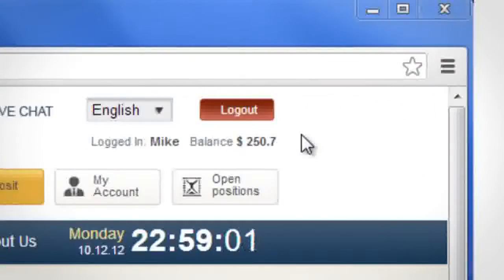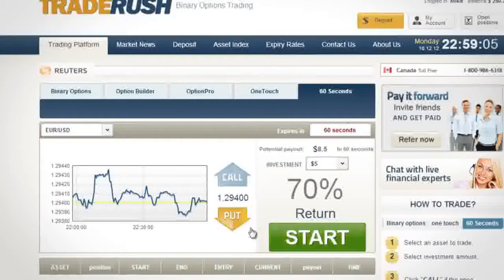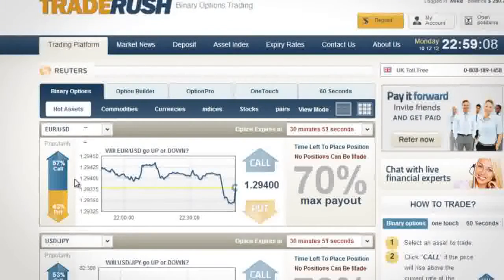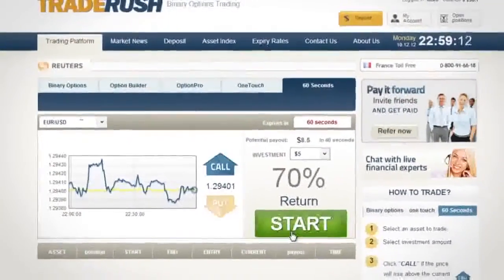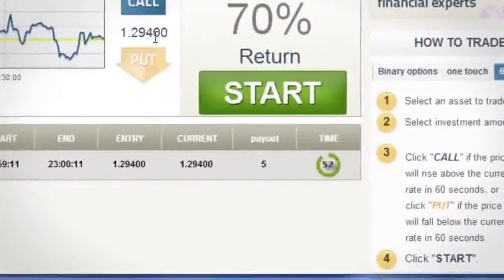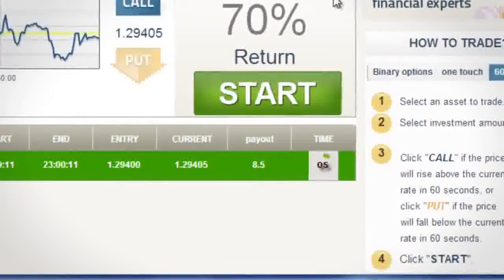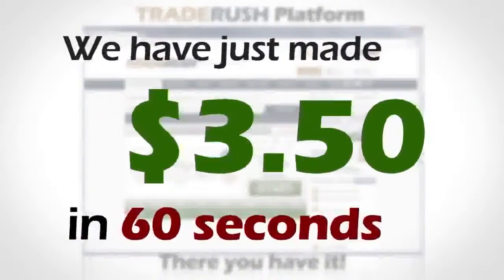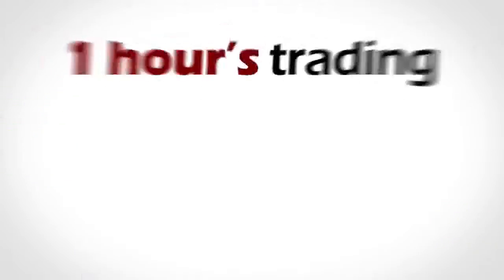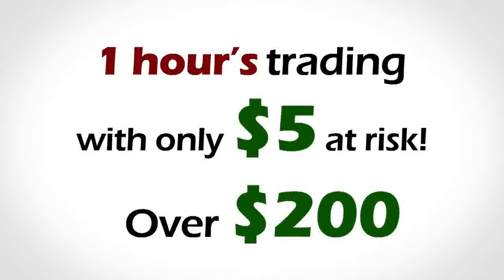As you can see, we have a $250 account balance. All we have to do is predict whether the share price will go up or down. 57% of traders think it will go up, so we will call with a $5 investment. And there you have it — we have just made $3.50 in 60 seconds. It's that easy. If you did this for an hour, you'd make over $200.